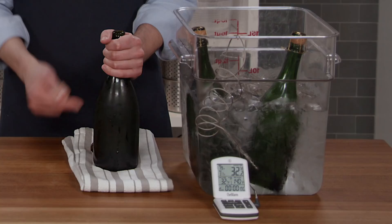Thanks, Joe. Meanwhile, in this nice cold champagne, the CO2 stays right where we want it — in the wine.